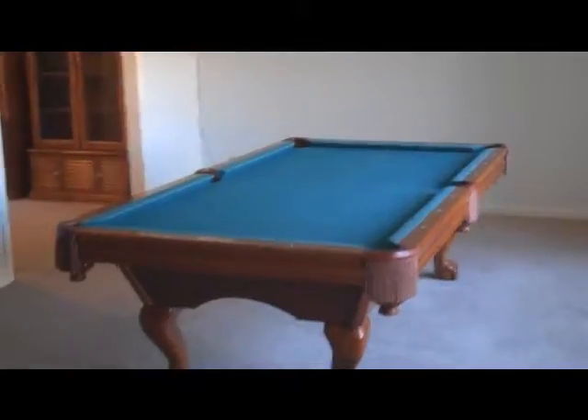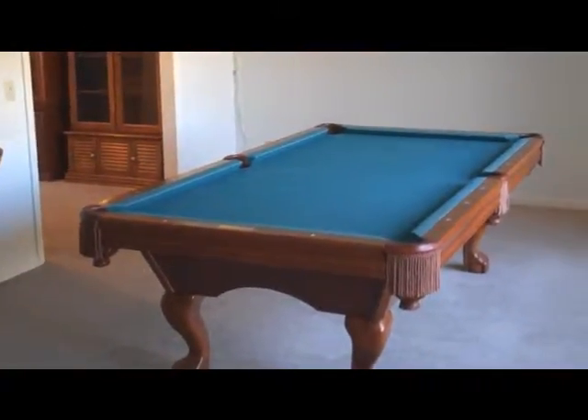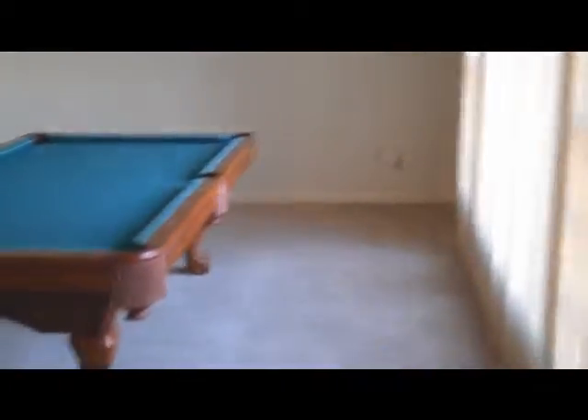As you walk in you've got a nice large foyer with a coat closet. It leads into a living room space, or in their case a game room space. There are large floor-to-ceiling windows that allow a lot of natural light to come in.